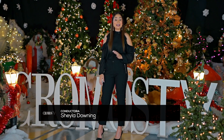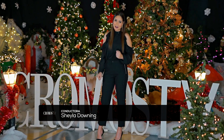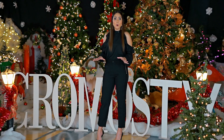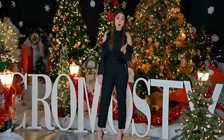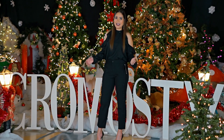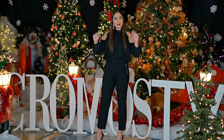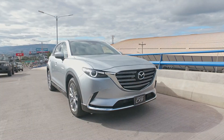Bienvenidos a un episodio más de Cromos TV. Los saludo invadida de este increíble espíritu navideño. Hoy el Cromos Team hemos preparado para ustedes un programa con todos los preparativos para esta época. No puedo esperar para que empiece el programa, así que desde la Villa de Santa en Chiminique, comenzamos Cromos TV. En el programa de hoy, Cromos TV te presenta las últimas tendencias, lugares y eventos más exclusivos.